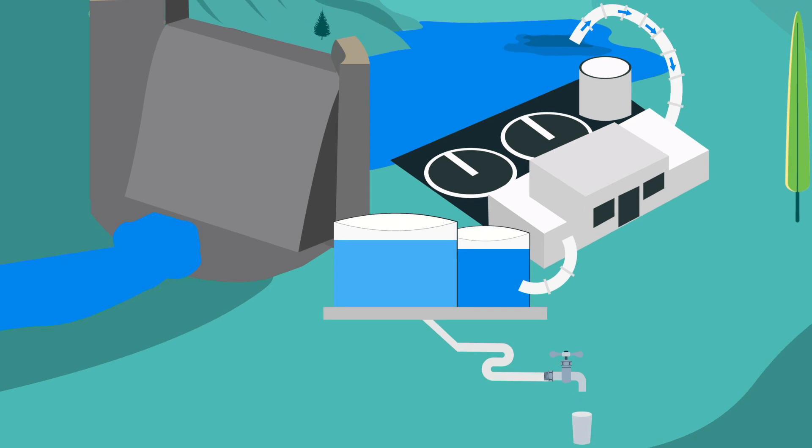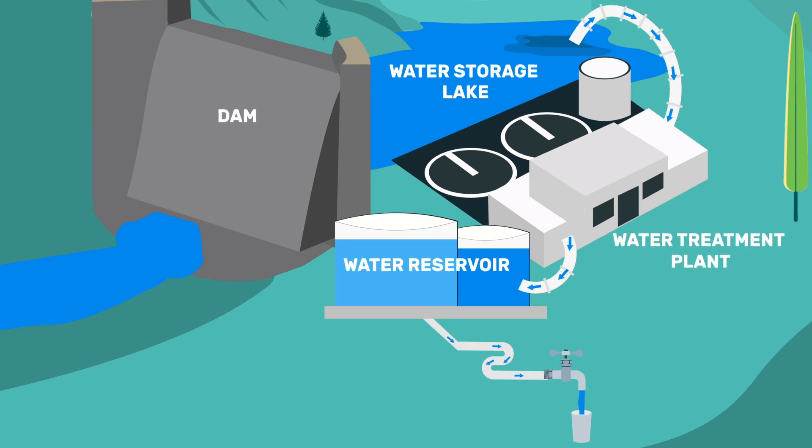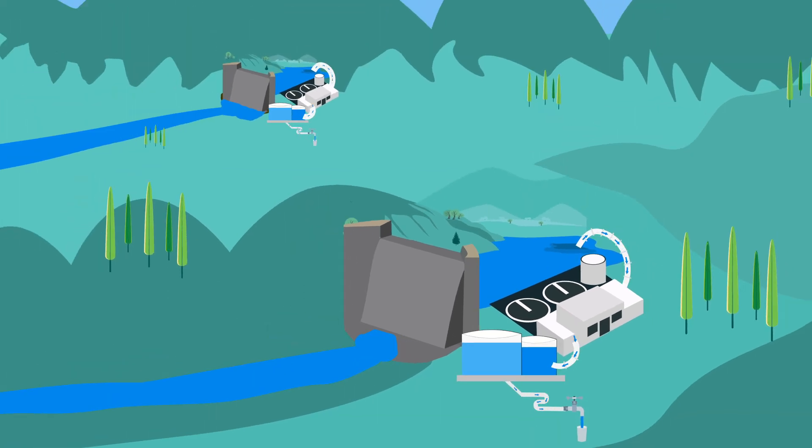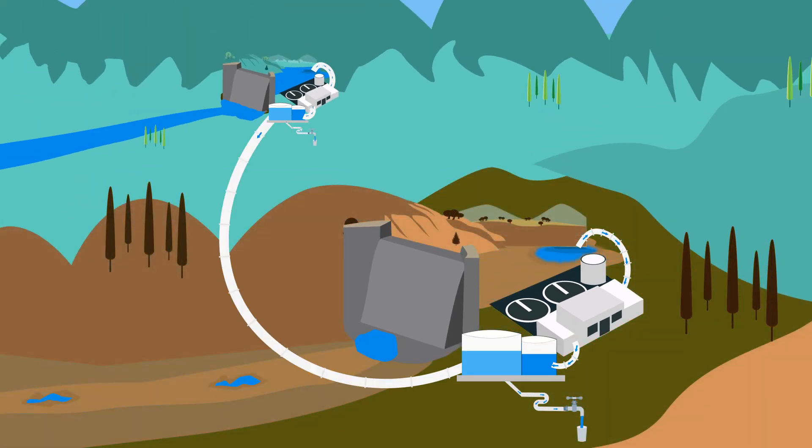Before the SEQ Water Grid, communities were reliant on their local dam storages for water supply. These days, if it does not rain in one area, we can use the grid to transport treated drinking water to other areas that need it.